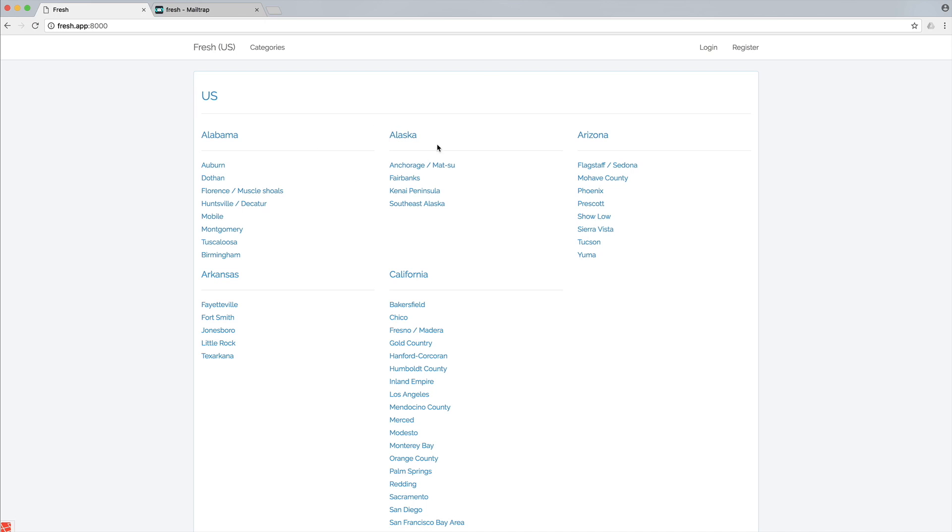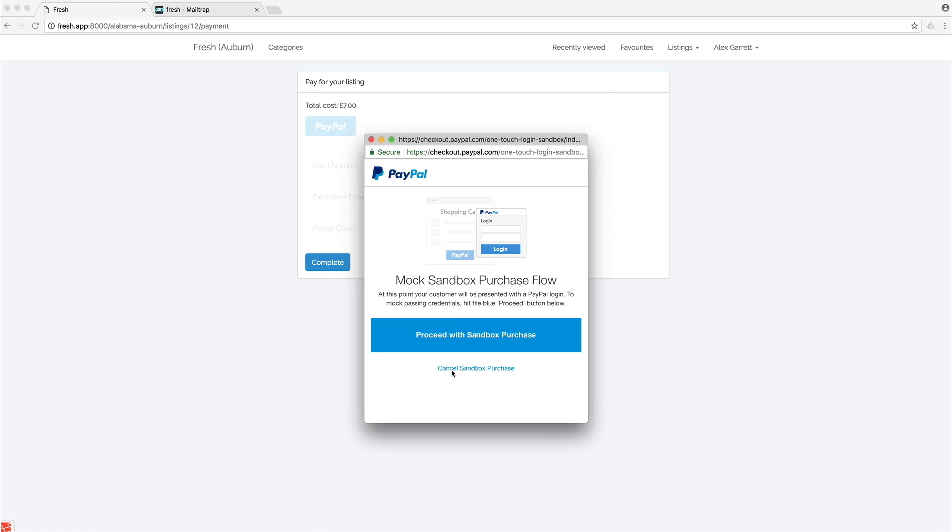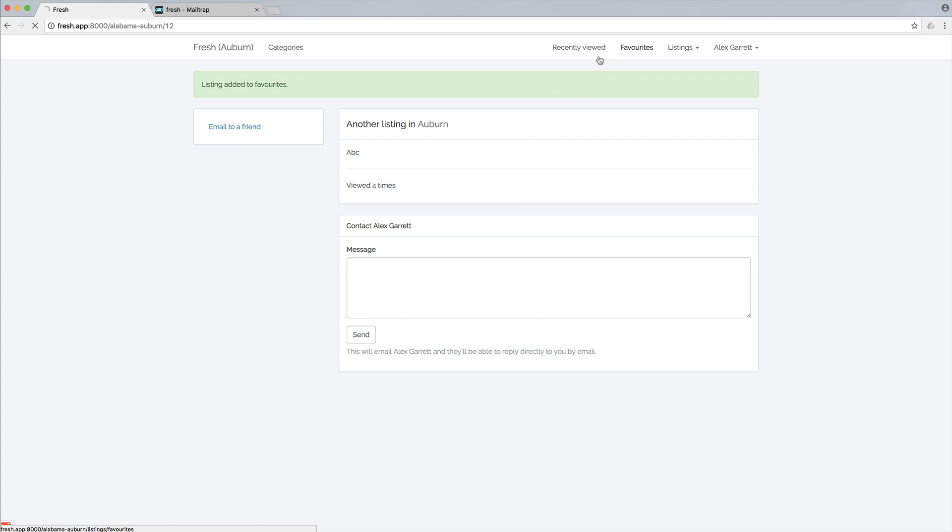We're going to be building a classified ads site which allows your users to create and pay for listings in categories within an area of their choice.